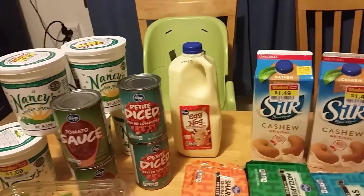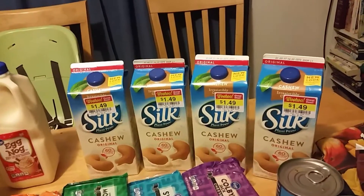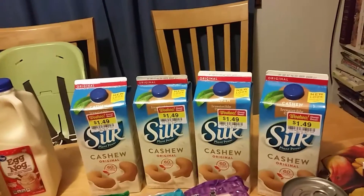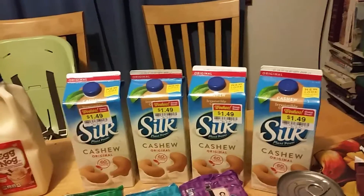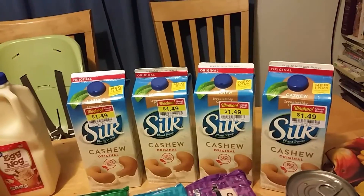My husband requested some eggnog so we got that for him. We got this marked down cashew milk, and it wasn't until we got to the register that I noticed it was the original kind that has sugar in it. So I will go ahead and use this up and then get some more unsweetened, which is on plan.